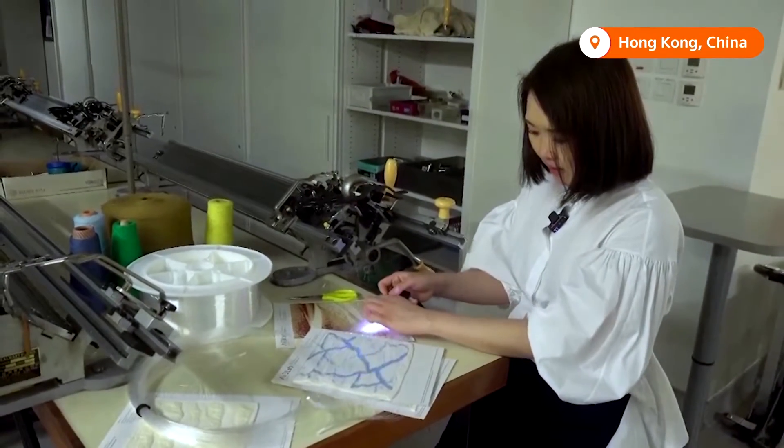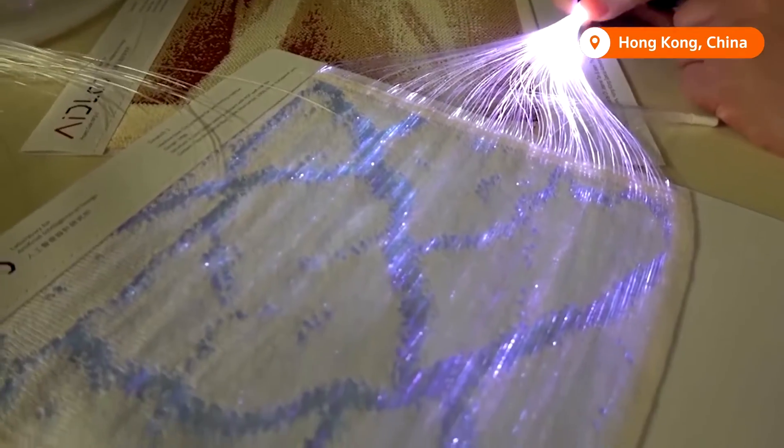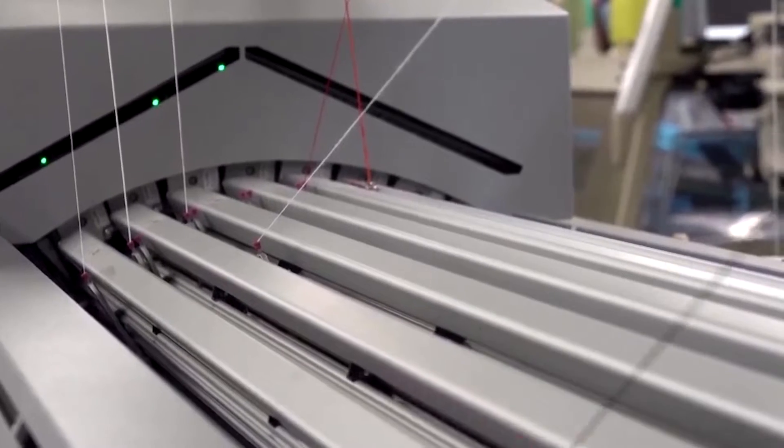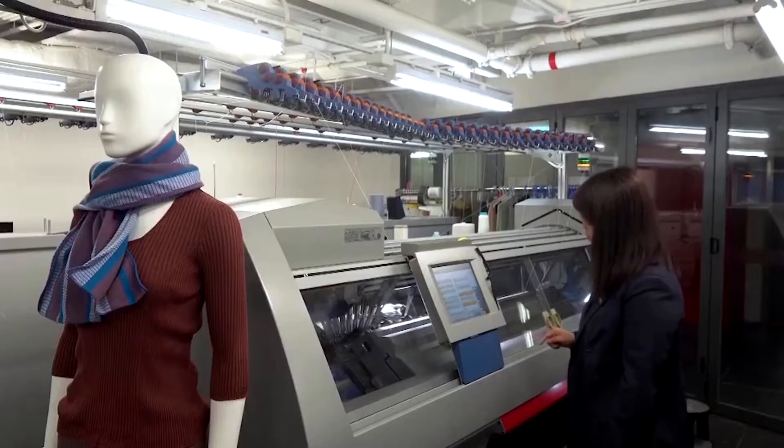Jean Tan is a member of the team that developed the glowing fabric at the Hong Kong-based Laboratory for Artificial Intelligence and Design, or AIDLAB. Their research focuses on the integration of AI with design.